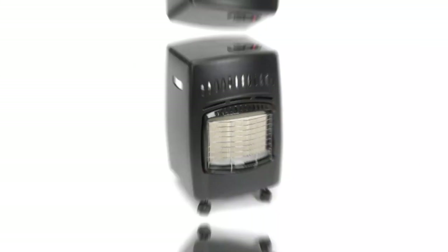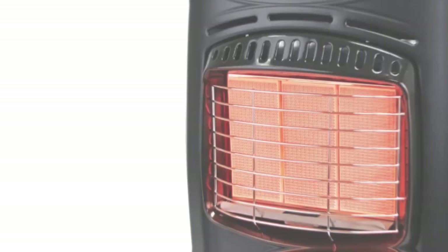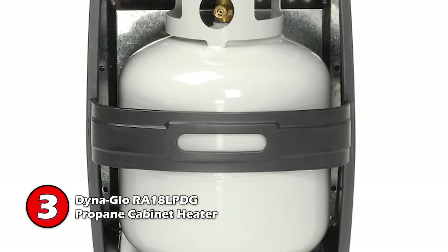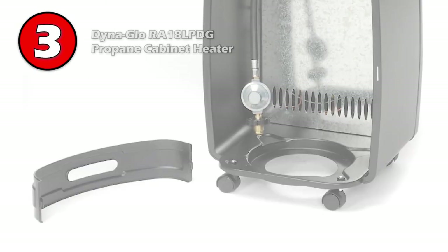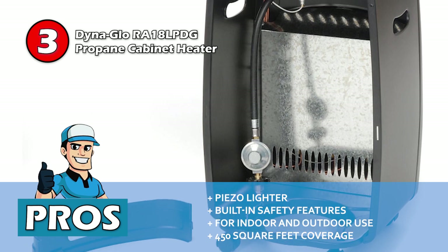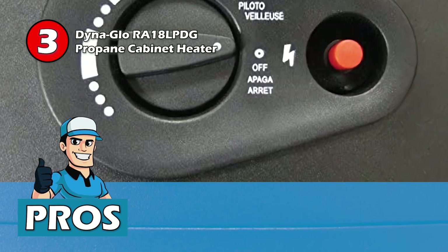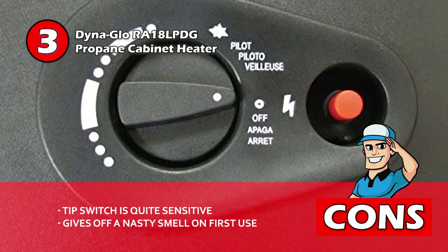Next we have the Dyna-Glo RA18 LPDG Propane Cabinet Heater. This little heater has plenty of safety features that will keep you safe during operation. It comes with side carry handles and locking casters for easy portability, and can produce 18,000 BTUs of heat and has adjustable heat settings. Its pros are: it's easy to light with a piezo lighter and has built-in safety features like ODS, it can be used both indoors and outdoors, and it heats up a large area of up to 450 square feet. However, the tip switch is quite sensitive, so it may create issues for some users.